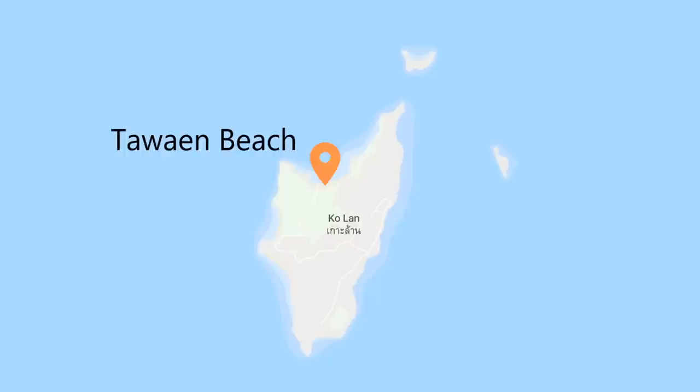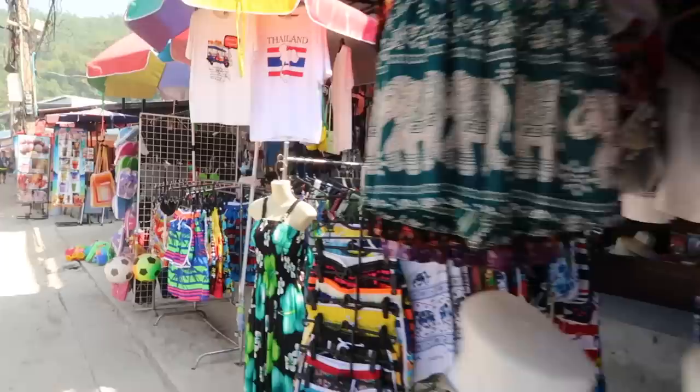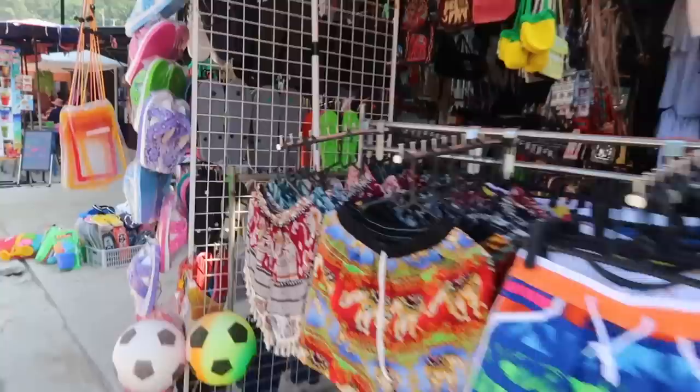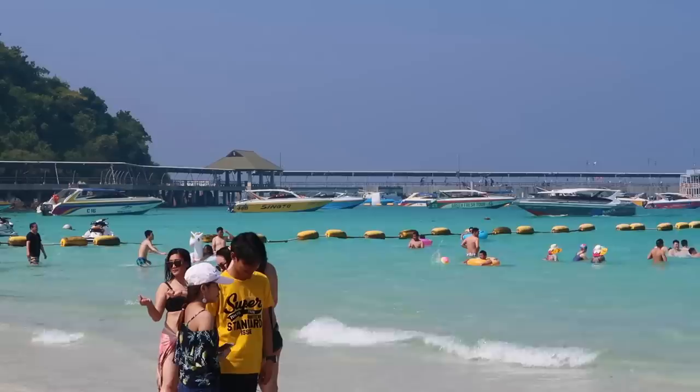So we have made it to Haad Thaiyai Beach, the most popular one on Koh Lan. During the day it can get super busy — I think even more so on the weekends, so definitely prepare for that. The water is beautiful and the sand is really nice. You've got all kinds of services like food and you have a 7-Eleven. I think there are hotels here too. It's a very lively place. You can also get a direct ferry from Pattaya right here to this beach if you want to save some time.